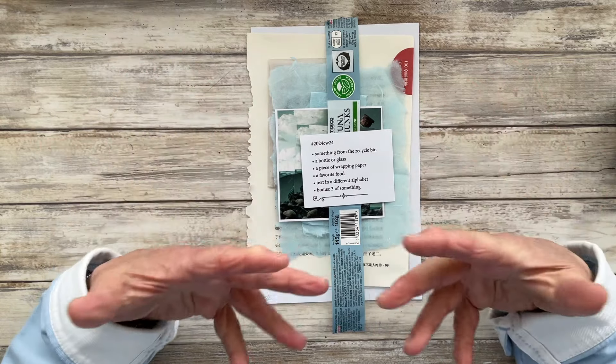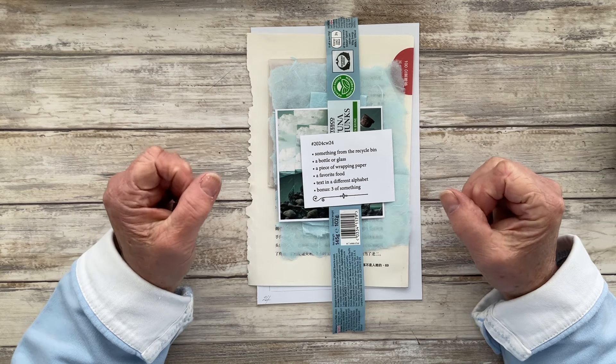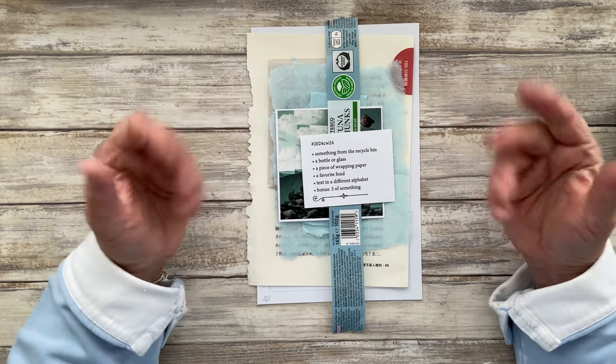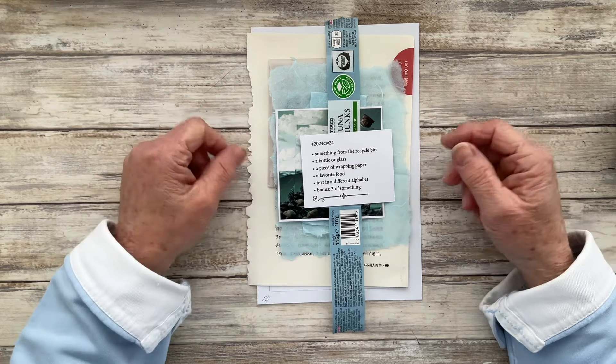It's Monday and on a Monday I love doing my collage assignments that have been set by Marguerite Miller as part of her 2024 collage weekly challenge. It's always a mouthful to say, but I find it a mouthful.